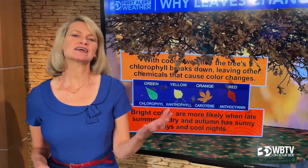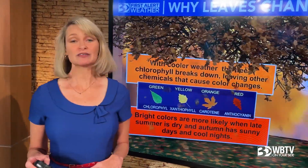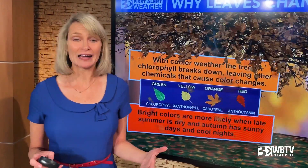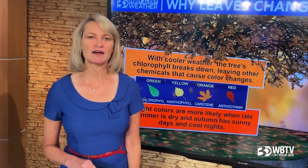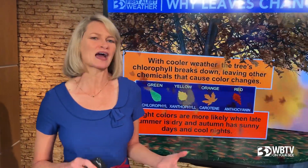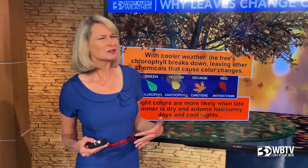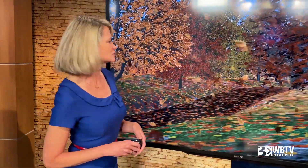The bright colors are most likely when you have a late summer that's really dry — we have definitely had that. We're about two inches behind on rainfall, so we're certainly getting a check in that department. We also need sunny days, and we've definitely had plenty of those — a lot of bright, sunny days. But we also need cool nights. We haven't really had a whole lot of cool nights, not what you typically think of for cool fall nights, so that might be one of our limiting factors this time.